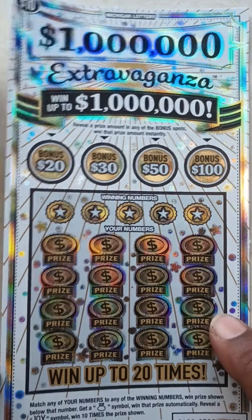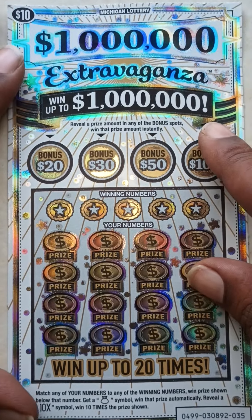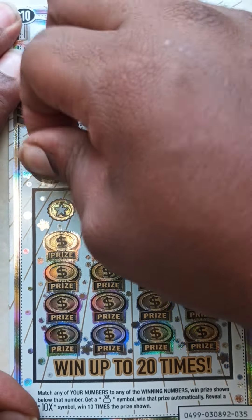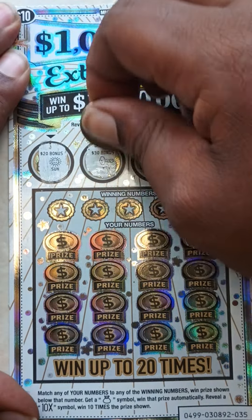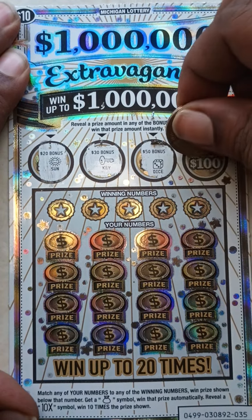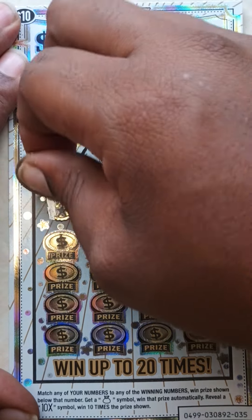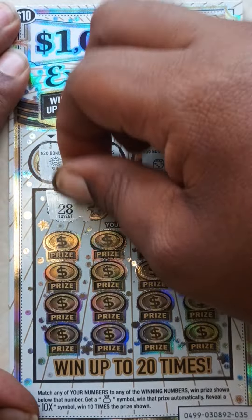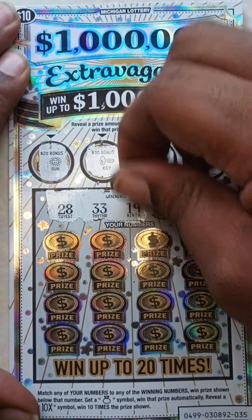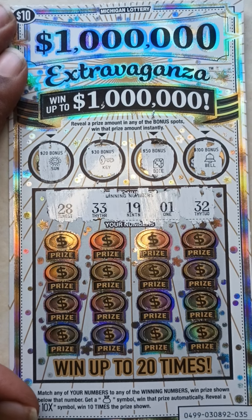Ticket 35. Starting with the bonus spots — we got a sun, key, dice, and the bell. Here go the winning numbers: 28, 33, 19, 1, and 32.